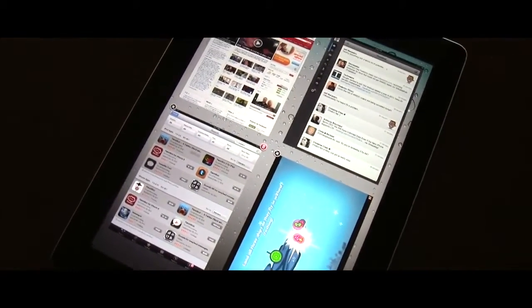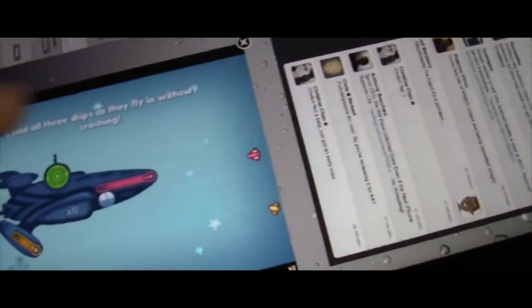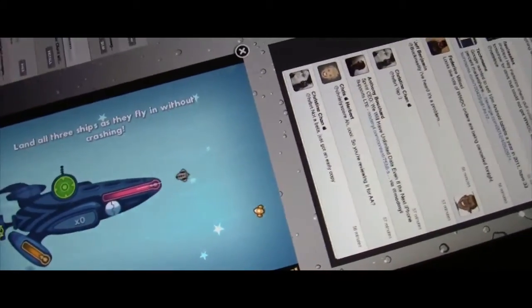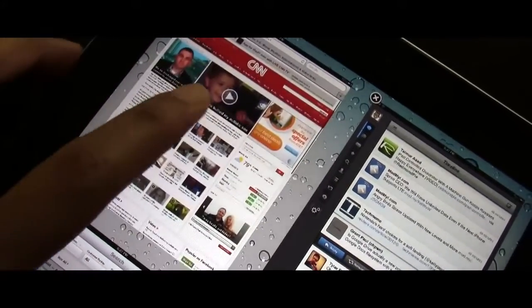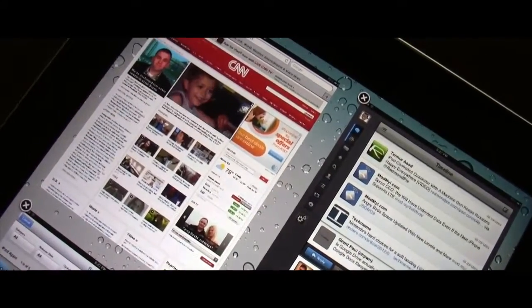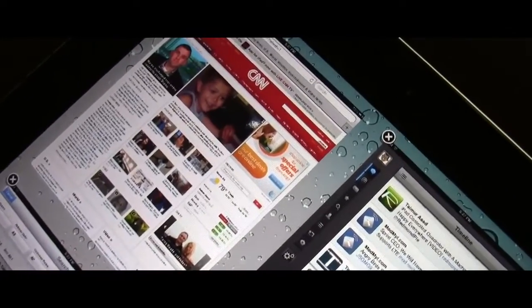Remember that multi-layer concept video that I created that allows you to use multiple iPad apps at once? Well one developer, Kyle Howes, has already taken the initiative. Now granted this isn't exactly what I envisioned but it is very promising as you can see. This is a modification of one of his existing tweaks but most importantly it's the first step to having true multitasking on a jailbroken iPad. Check it out.